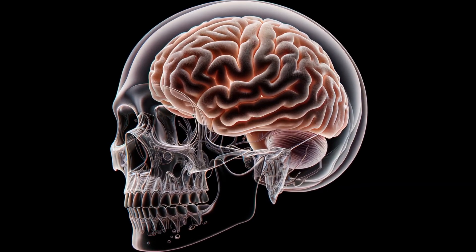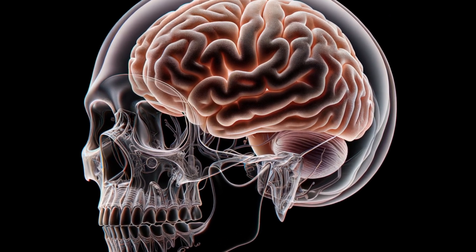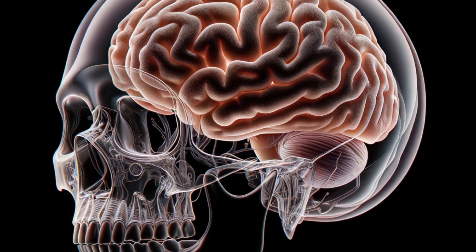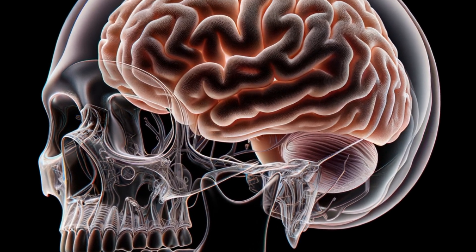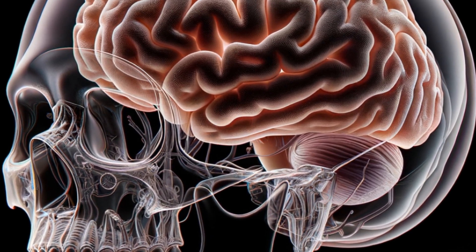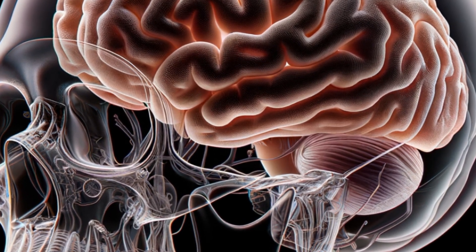Diving deeper into the brain's basic anatomy, we find it encased in the protective shell of the skull. It's divided into several distinct parts — the cerebrum, cerebellum, and brainstem — each with specialized functions. Veiled in layers of protective membranes and floating in cerebrospinal fluid, the brain's structure is as intricate as its functions.